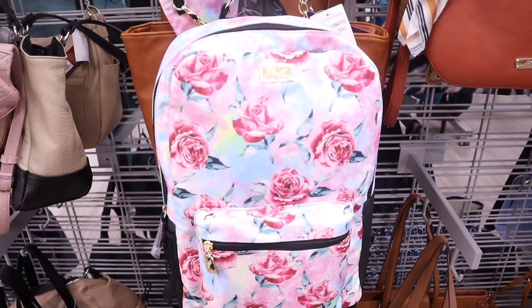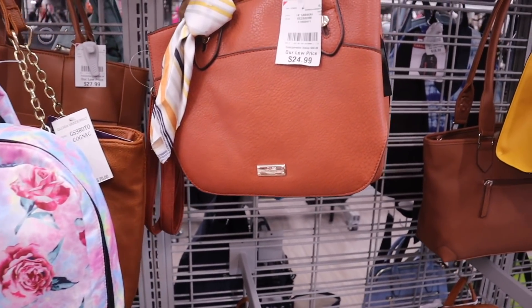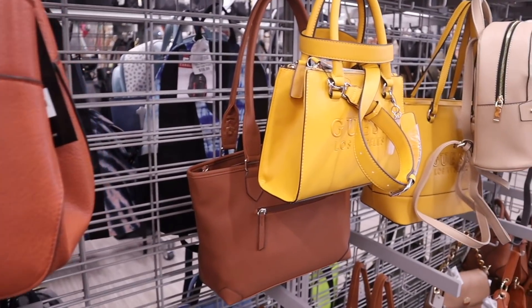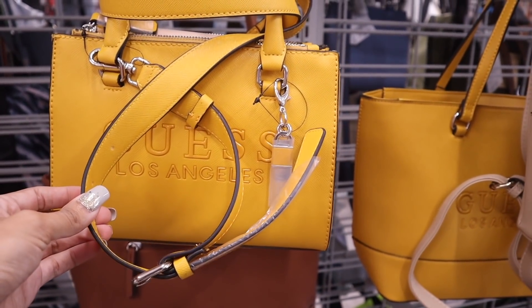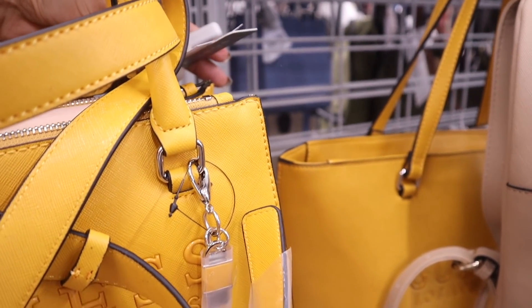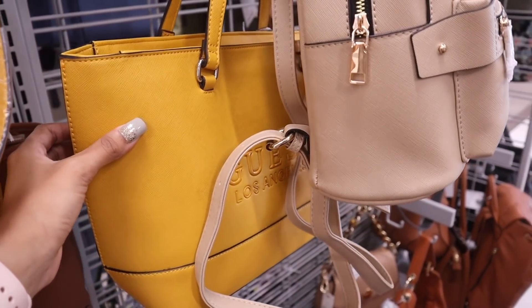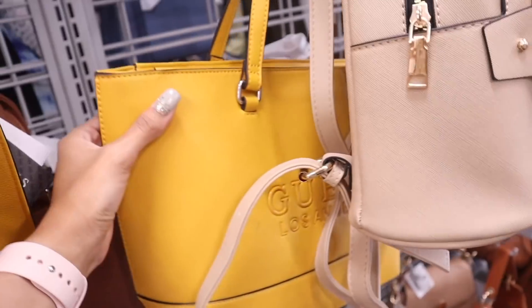Moving to the other side, there's the brand Betsy Johnson again — most of these backpacks are priced at $40. They also have another brand at $25, which is a really good deal. There's a Guess bag with super big straps that I love, priced at $35, and a medium-sized mustard yellow purse for $38.